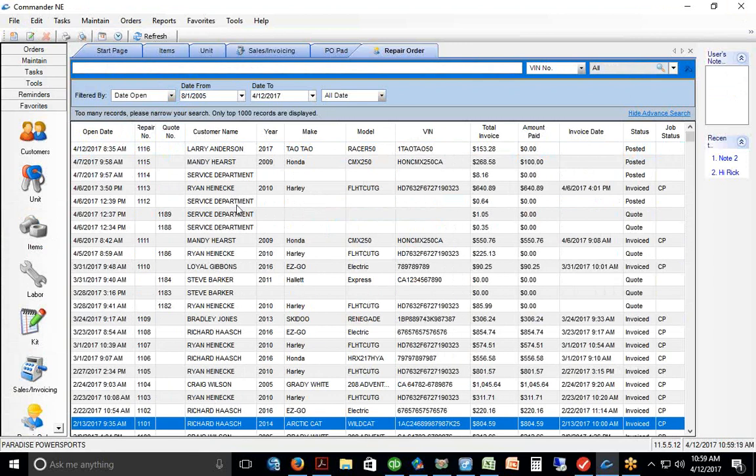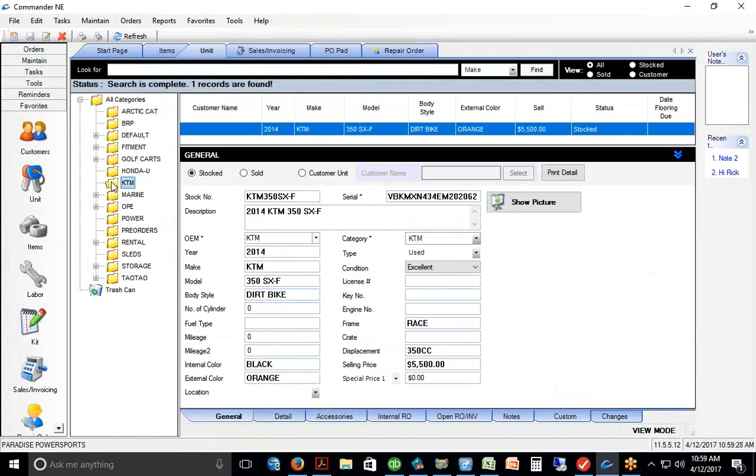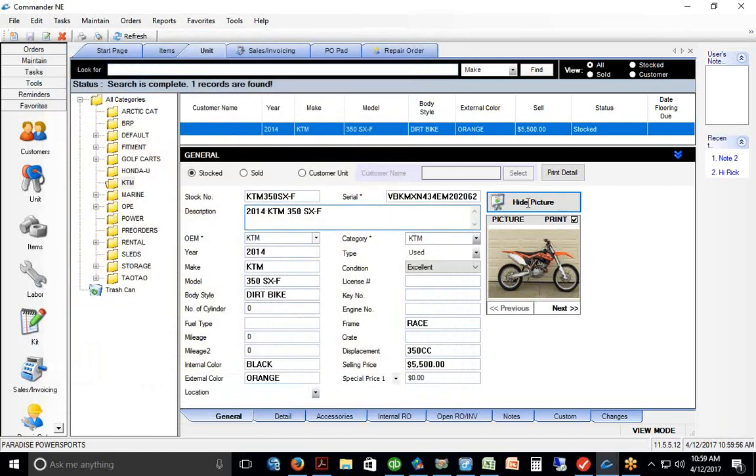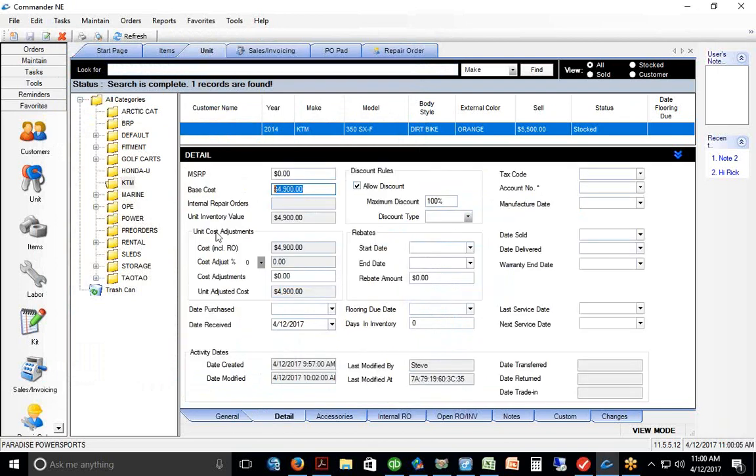Let's create a brand new work order. I've got a 2014 KTM 350 SX dirt bike added before the demo. This is also where units you have available for sale go into the system — you put in the VIN number, year/make/model, and selling price. On the back screen you put in what you paid for the unit. We can even do internal repair orders — if a trade-in needed repairs before sale, opening a work order would add to the base cost and increment the unit inventory value in Commander, so you know exactly how much money you have tied up in the unit.